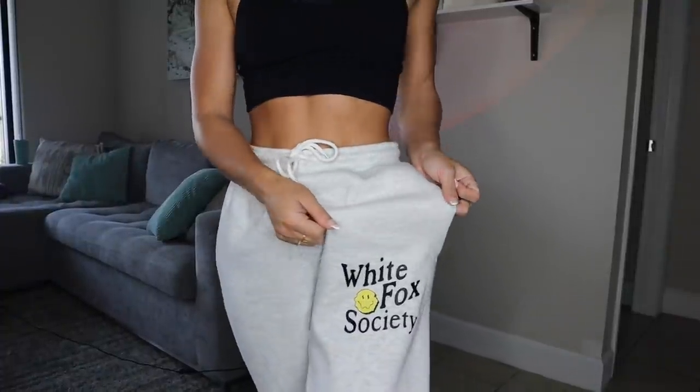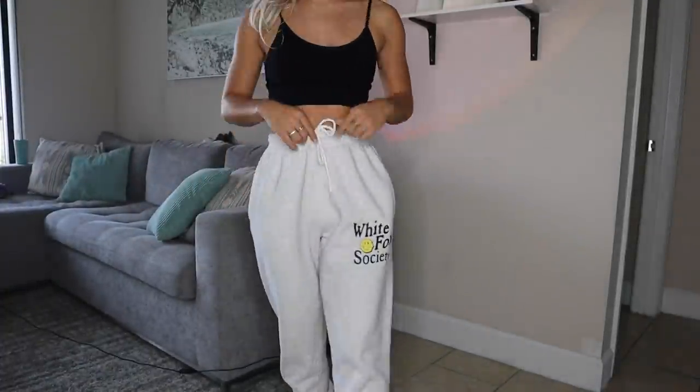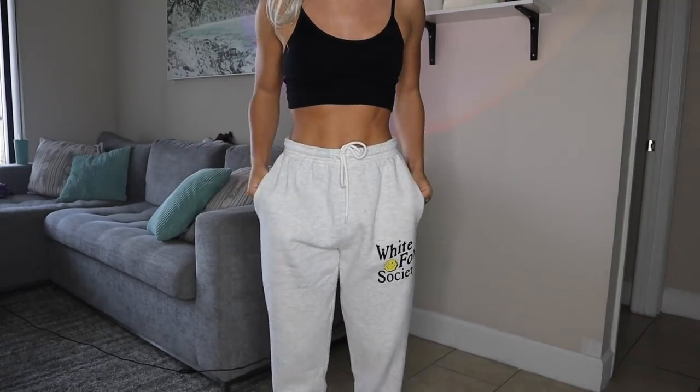I try to limit myself on how many sweat sets I get from White Fox because I already have so many, but I literally wear them all the time and couldn't pass up on these sweatpants. This is the perfect gray color — just a light gray — and look at how cute the little logo is on the side. They have a jogger fit at the bottom and perfect pockets.